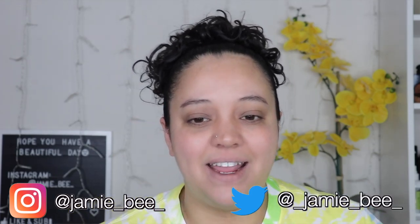Hey guys, what's up? Welcome or welcome back to my channel. If you're new here, I'm Jamie V. Thanks for stopping by.